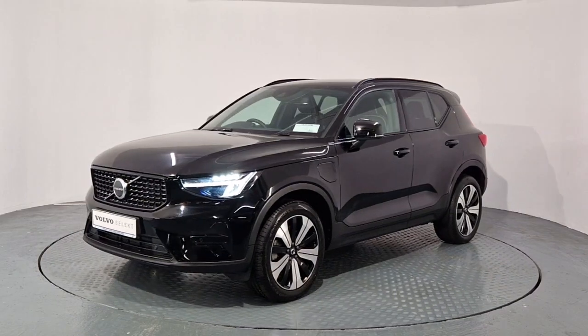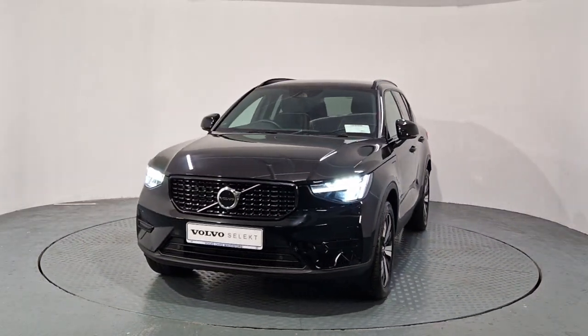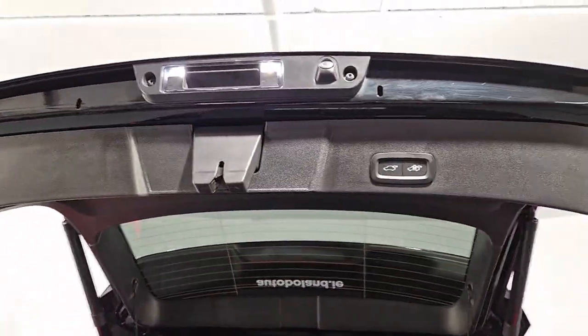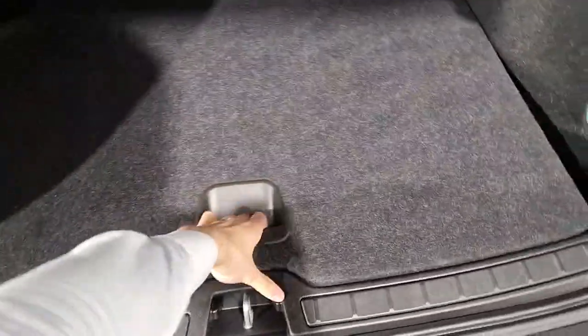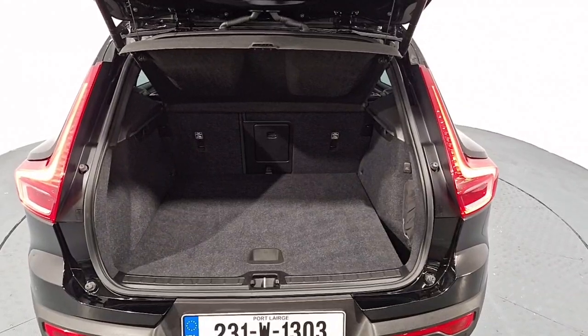I'm just going to give you a quick look now at the exterior of the car and I'll jump inside. To give you a quick look in the boot — loads of boot space as well as electric power tailgate. Storage space underneath. The car also comes with two charging cables for a 3-pin and your Mode 2, both Type 2 cables.